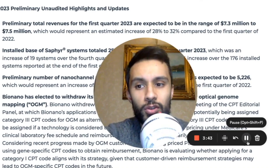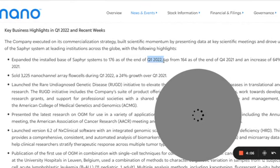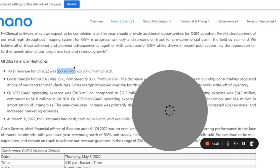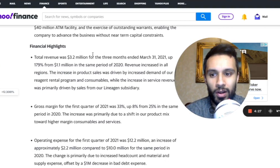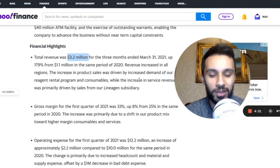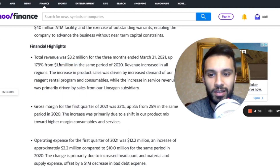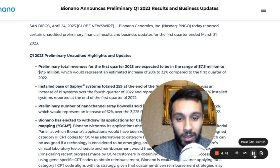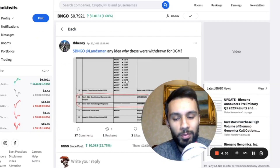Looking at year-over-year revenues for Q1: the most recent update for Q1 2023 is $7.3 to $7.5 million. Q1 2022 revenue was around $5.7 million with 3,225 flow cells sold. Q1 2021 total revenue was $3.2 million, and in Q1 2020 it was $1.1 million. Revenue has scaled up significantly year over year, though we need it to snowball faster given the high cash burn rate.